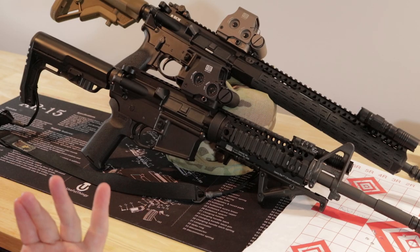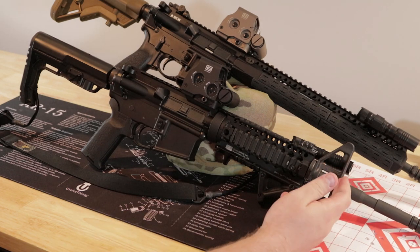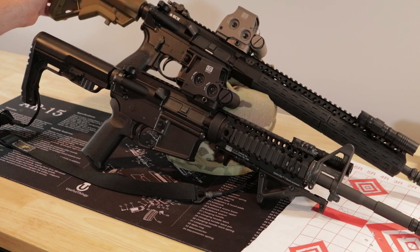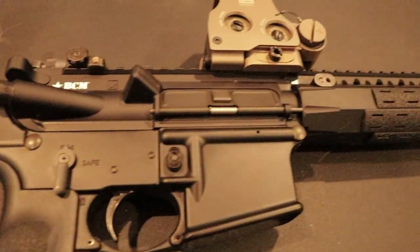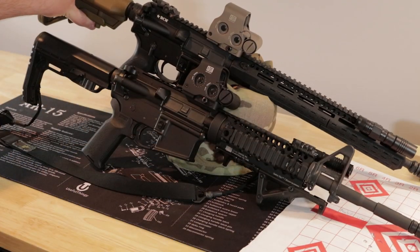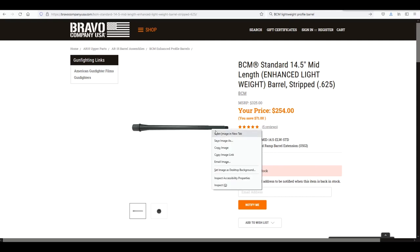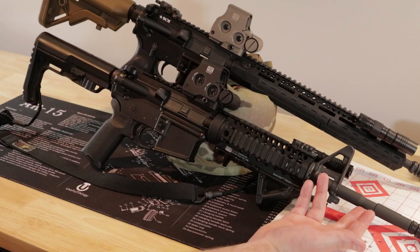The Colt barrel came from Brown Nellows — I want to say in 2019 — and it came assembled with the gas block, installed by a gunsmith. The BCM is a complete upper assembled by BCM, also a 14.5 inch barrel with an extended A2 at the end. It is a lightweight profile all the way through the gas block — I want to say 0.625 — whereas the Colt is 0.75. They're both chrome-lined, same materials.